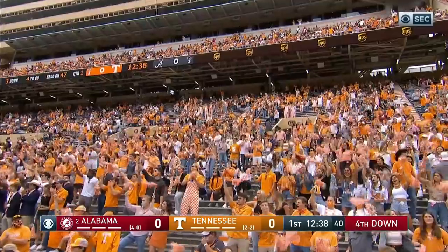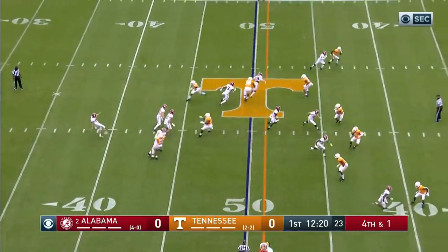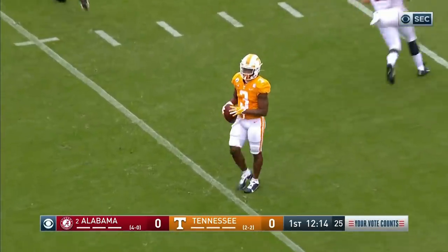Najee Harris, and he's gonna be stopped short of the first down, right at the 50. It's fourth down. Charlie Scott's gonna punt — Sam Johnson is the normal punter but hasn't had the greatest of years. So Scott will knock this one down to a fair catch by Eric Gray inside the 10-yard line.